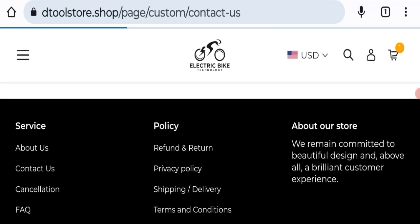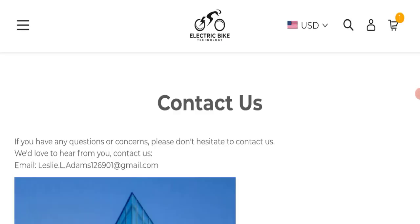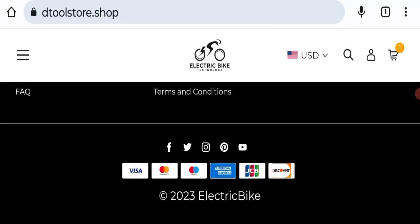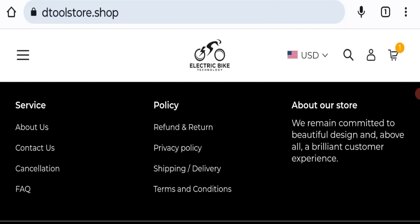In the contact section there is an email address, but the email address does not match the domain name, which is not a good sign. Checking social media presence, the website has accounts on Facebook, Twitter, Instagram, Pinterest, and YouTube, but these appear to be fake and inactive accounts, which is also not a good sign.